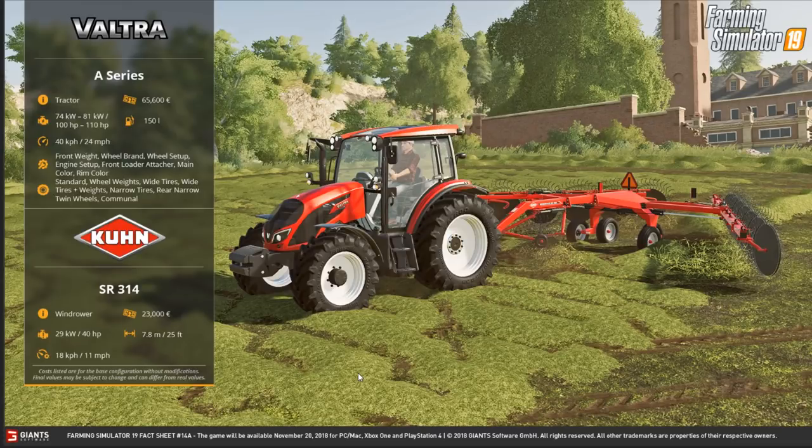Hey guys and welcome to Farmer Simulator 2019 Fact Sheet Friday. So many new things here today, it's quite interesting.